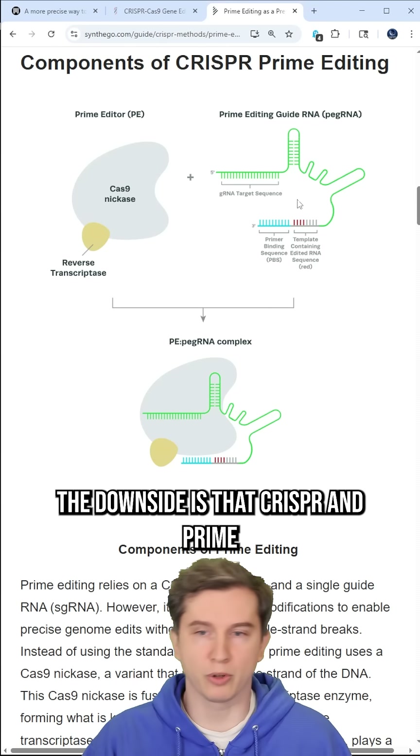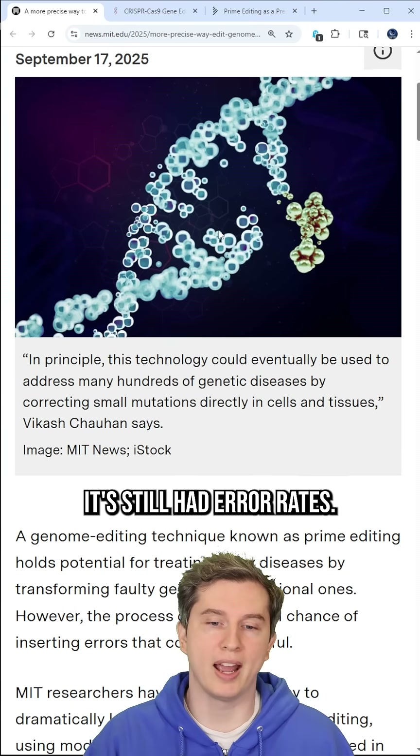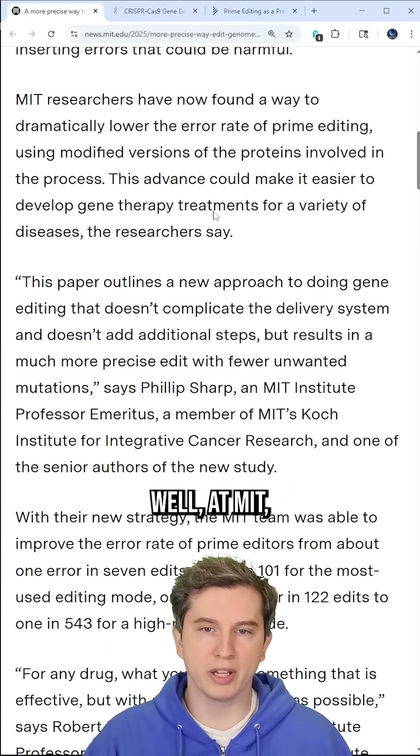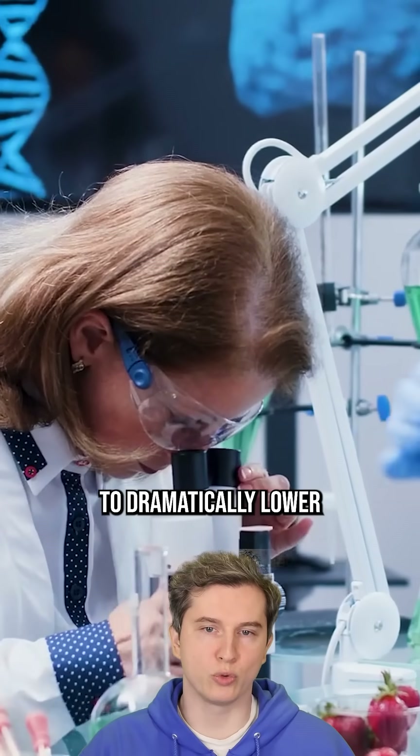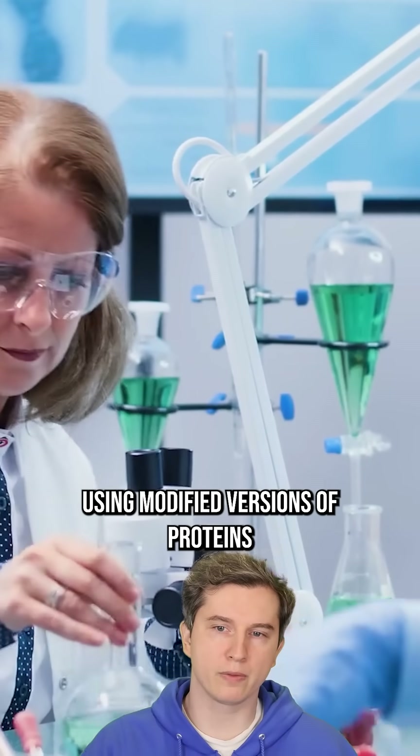The downside is that both CRISPR and prime editing had errors. Even if prime editing is better, it still had error rates. MIT researchers have now found a way to dramatically lower the error rate in prime editing using modified versions of proteins involved in the process.